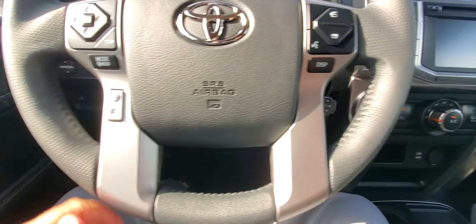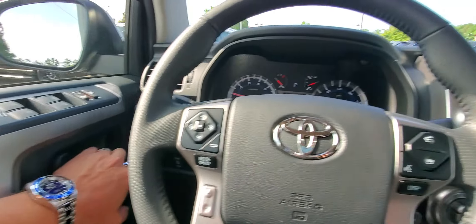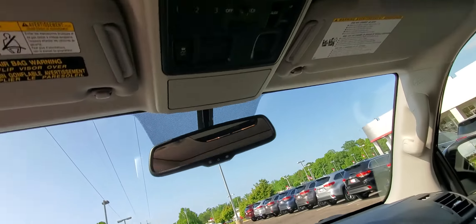You're also going to get a leather-wrapped steering wheel, Bluetooth, power windows and locks. This has got a 4.0-liter V6 automatic transmission, and it's also got a power sunroof.